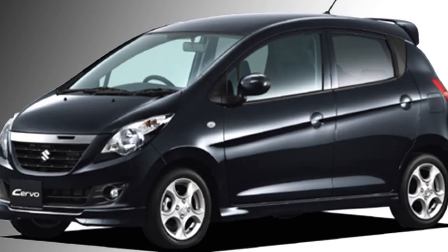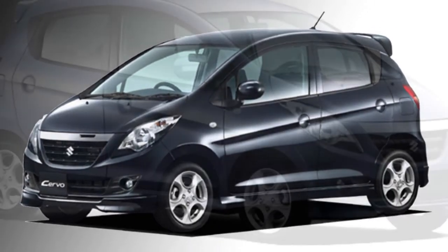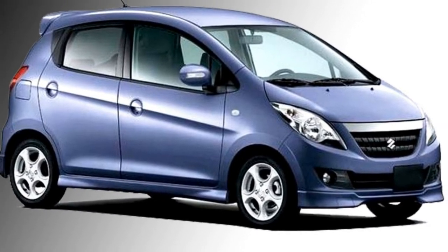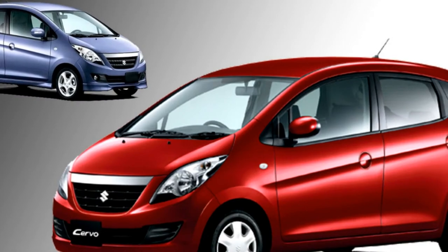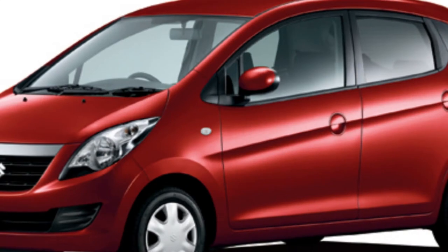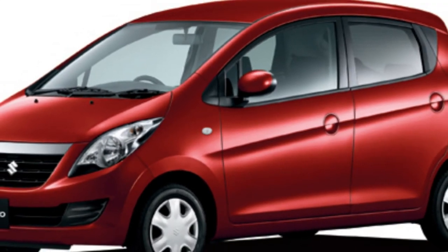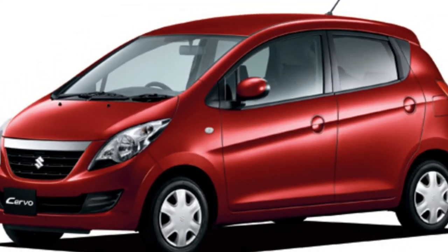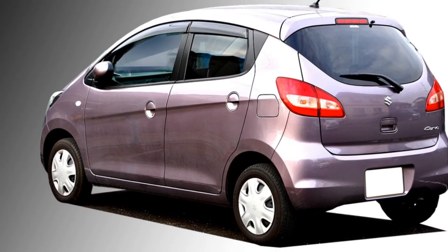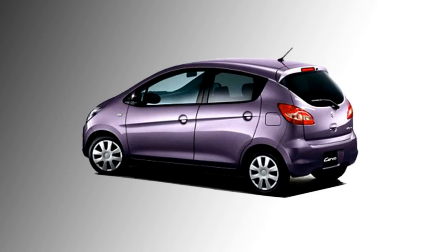Talking about the exterior design, the front face of the car will get halogen headlights, a black stylish front grille with a chrome strip at the top, two fog lamps, and black thick air inlets. The sides of the car will get externally adjustable ORVMs with sleek turn indicators, body-colored door handles, and 13-inch wheels. The rear will get horizontal taillights, a rear washer and wiper, and a body-colored rear bumper.